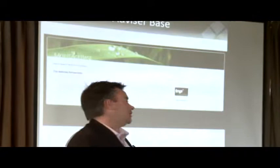Off the bottom of our website you can now gain access directly to the X-Plan environment. So if you're out and about using your iPad or your laptop, you can access your X-Plan environment straight off the TNP main website. That makes the functionality and the ease of use really good.